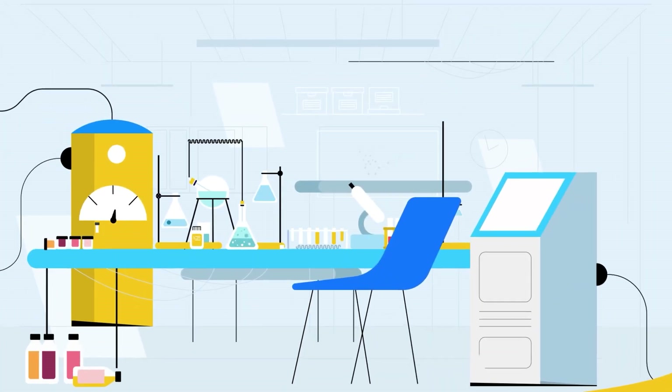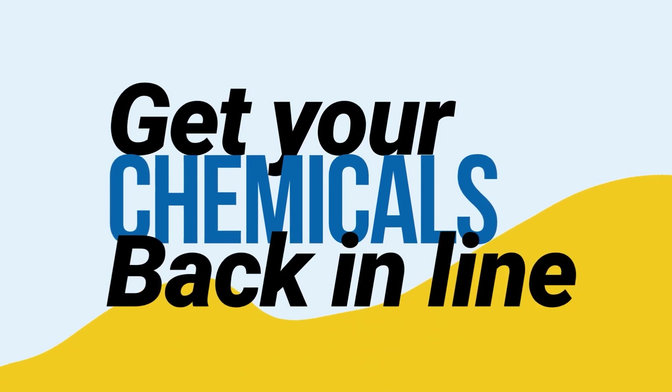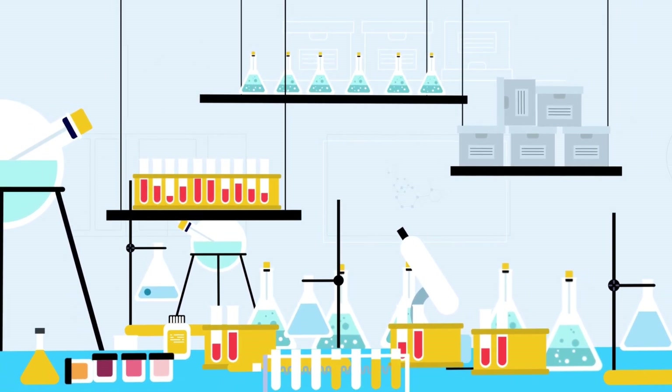Worrying about cluttered chemical inventory in your lab during operation? Get your chemicals back in line. OneSource offers laboratory support services for proper chemical management, so you can take your time doing research.